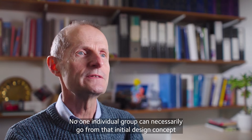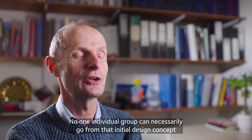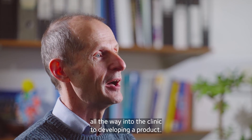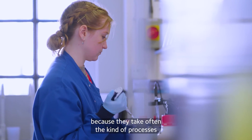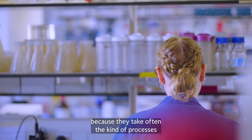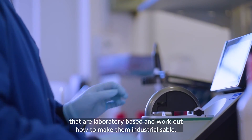No one individual group can necessarily go from that initial design concept all the way into the clinic to developing a product, and that's where groups like CPI have a role to play — because they take laboratory-based processes and work out how to make them industrialisable.